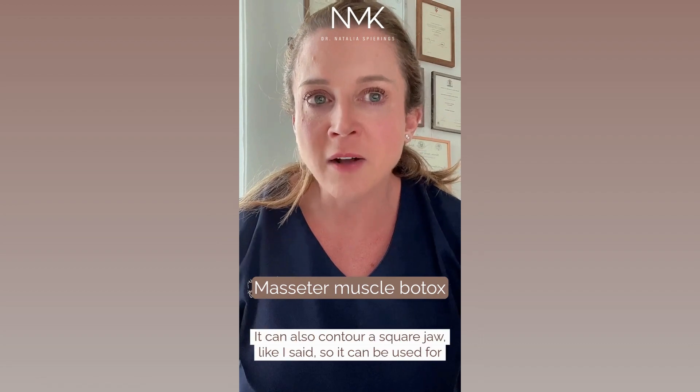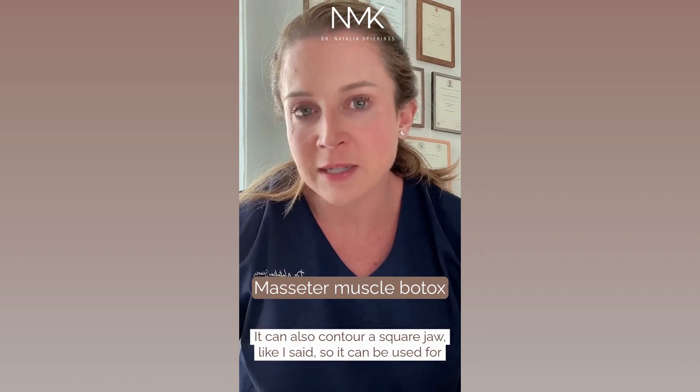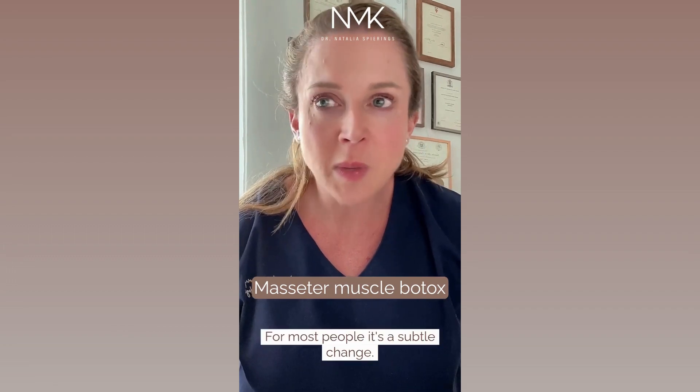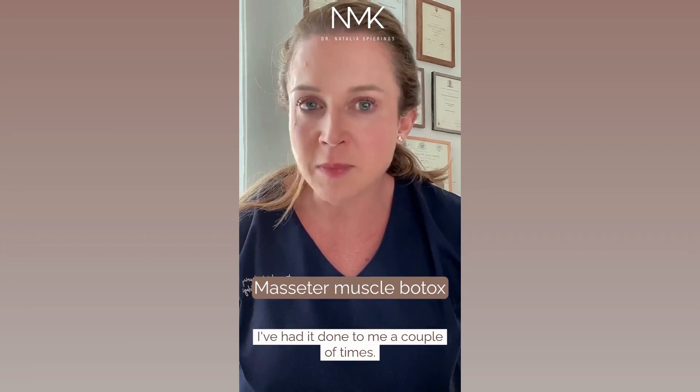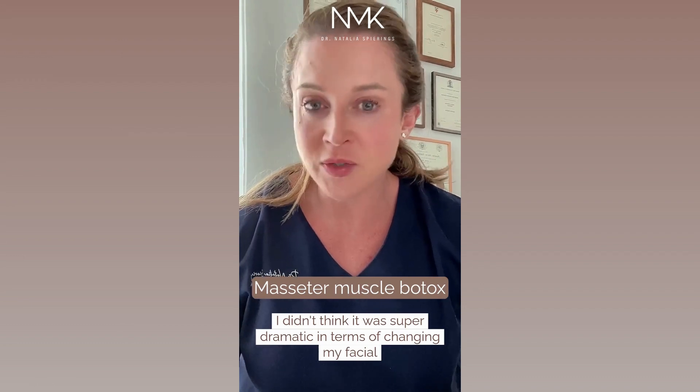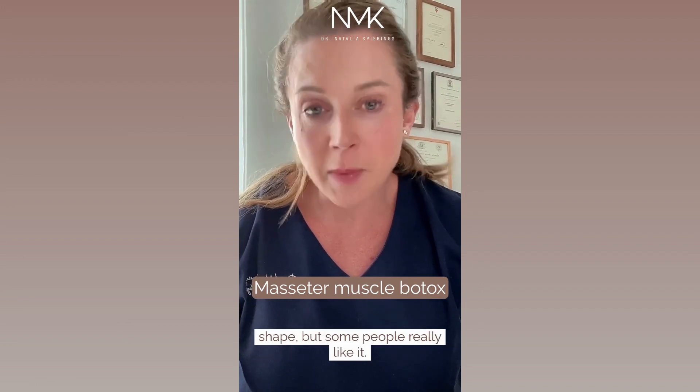It can also contour a square jaw, so it can be used for cosmetic purposes as well. For most people it's a subtle change — I've had it done a couple of times and I didn't think it was super dramatic in terms of changing my facial shape, but some people really like it.